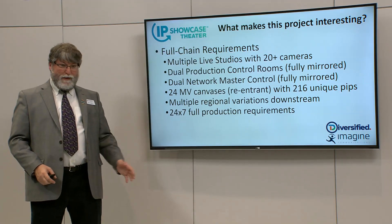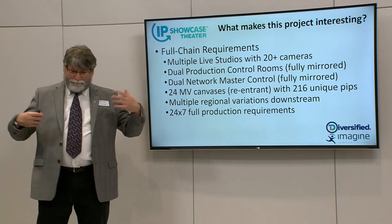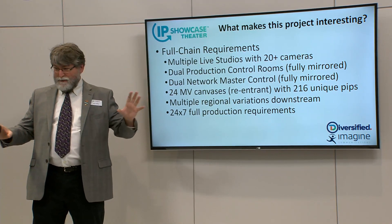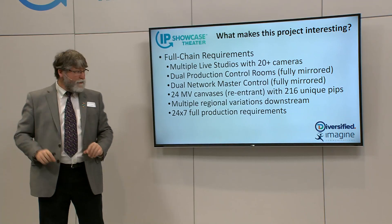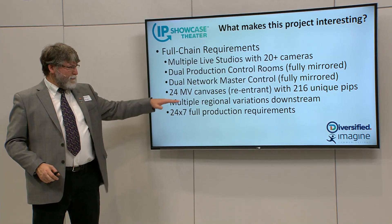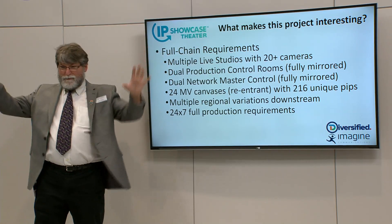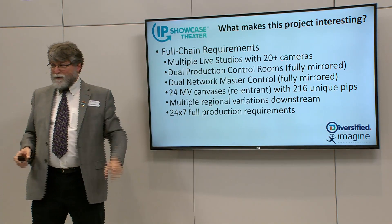We also have to make all of the regional distributions — because even though you think, oh, Japan, well, Japan has a lot of different regions, and they actually make regional variations with different graphics and different branding. That's all downstream. There are also 24 multi-viewer canvases with about 200 unique PIPs, which can sometimes be shared around between them as well. So it's a good-sized facility.